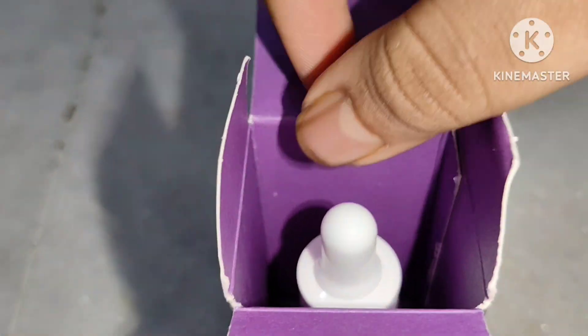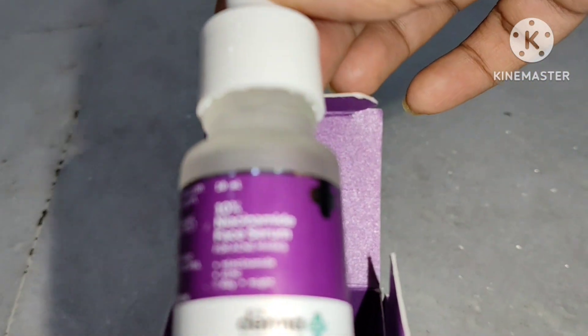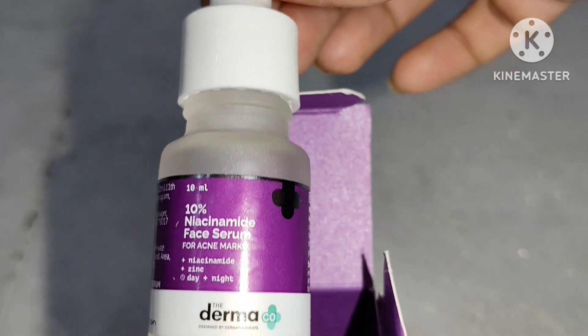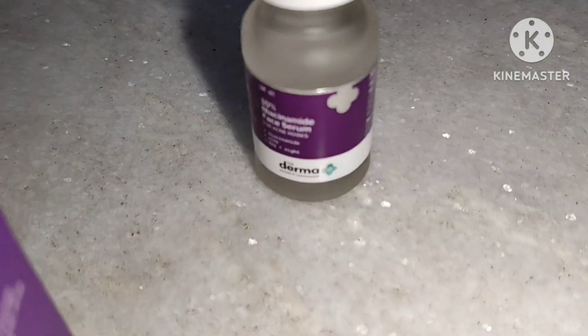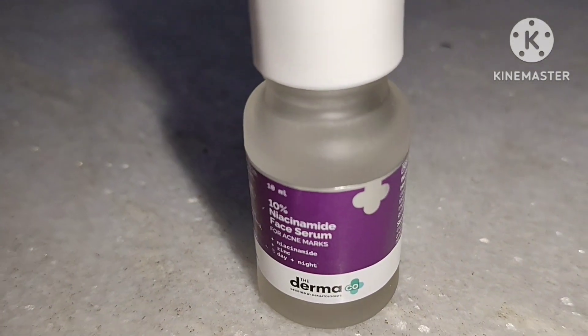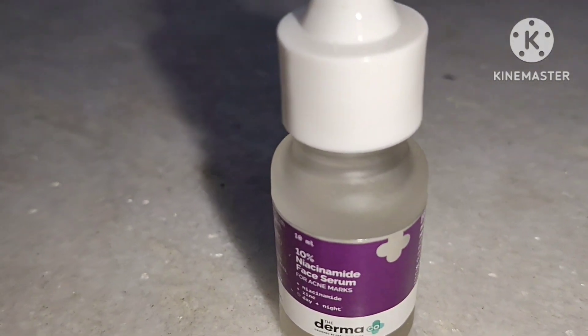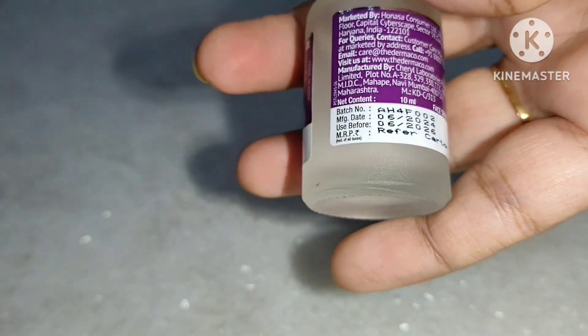Niacinamide also helps to calm redness and inflammation because it has anti-inflammatory properties, which is beneficial for conditions caused by acne, eczema, and other skin diseases. It soothes irritation effectively. You can see this is a 10ml small glass bottle with a dropper on top of it.